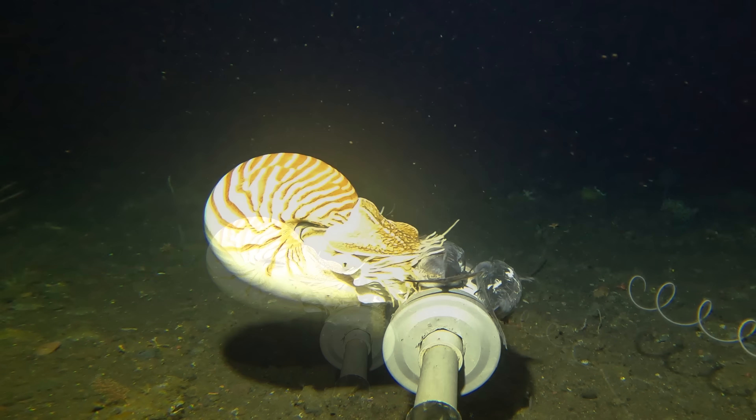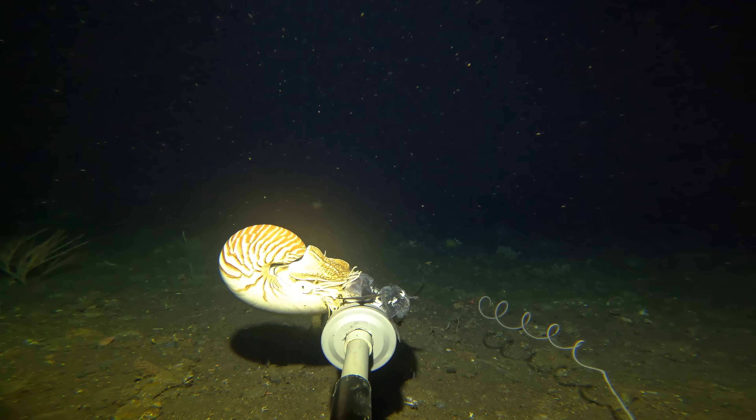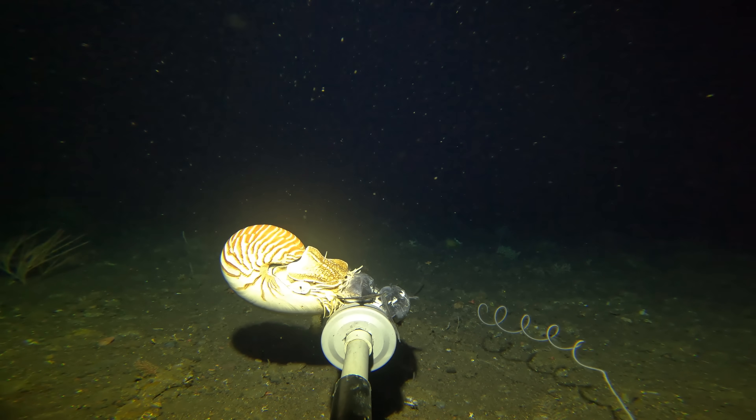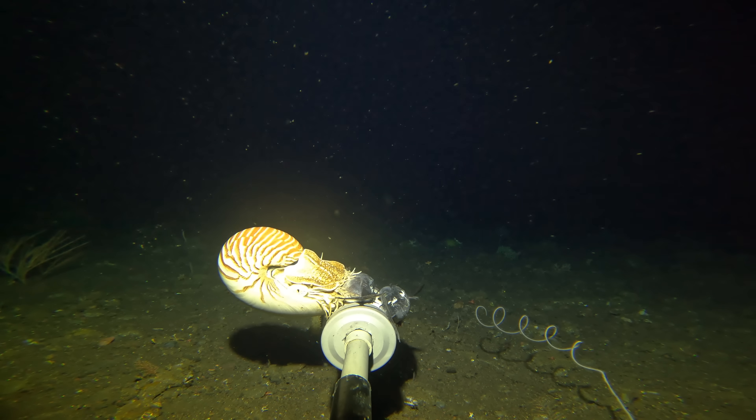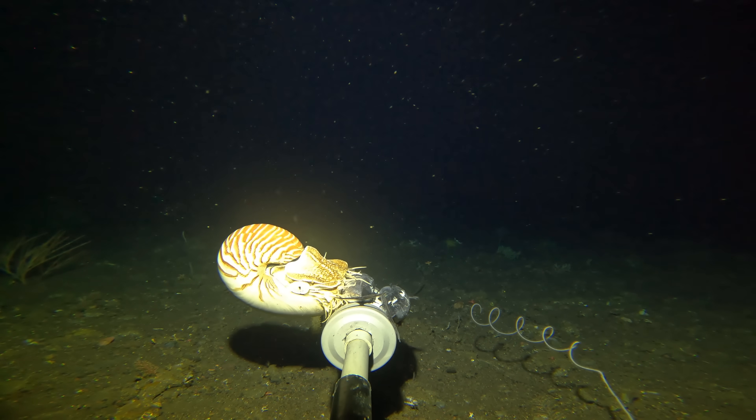Due to overfishing and habitat loss, and the fact that they rarely venture shallower than 100 metres, this sighting is incredibly rare — perhaps the rarest creature I've ever recorded on a baited camera. Needless to say, we'll be dropping cameras down deep again, and next time we'll be going much deeper. My goal with this series is to find a species new to science. Subscribe if you want to see what we find next.